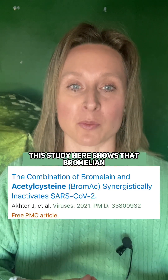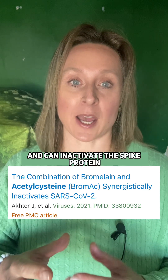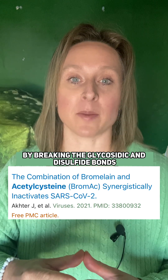This study here shows that bromelain and N-acetylcysteine can be effective for long COVID symptoms and can inactivate the spike protein by breaking the glycosidic and disulfide bonds.